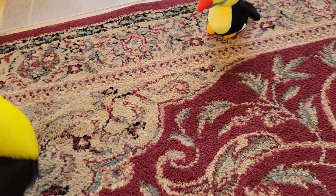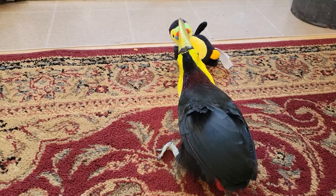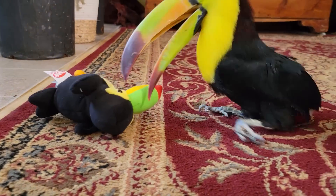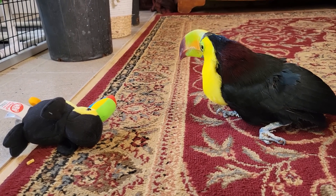Oh no, she fell over. Zima, go get it! Oh my goodness, you have got it. Well done. You are the champion.